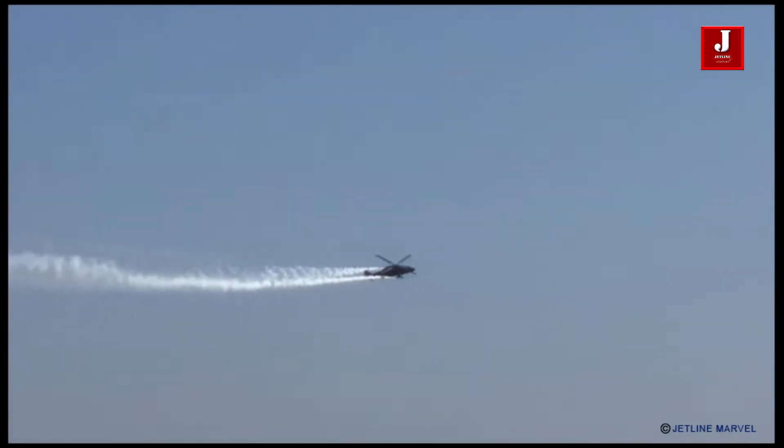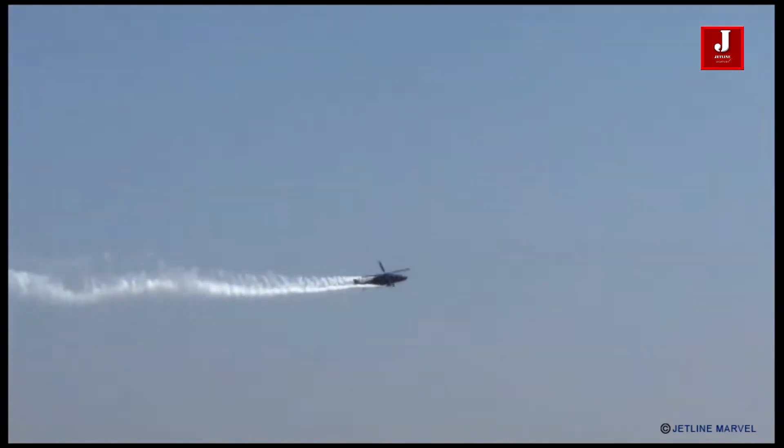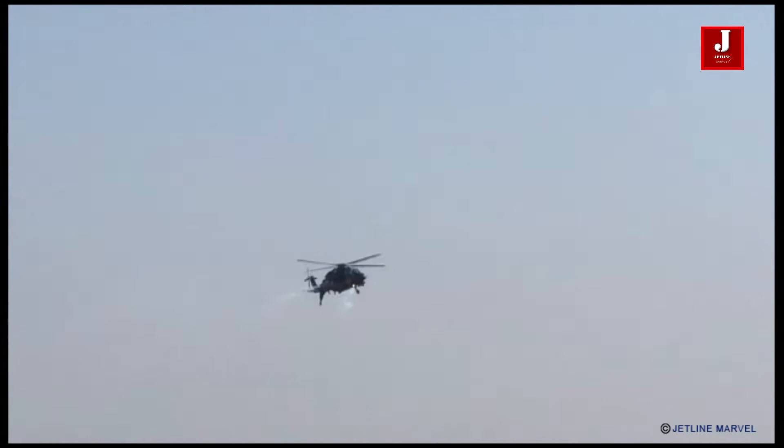Ladies and gentlemen, that completes the display by the light combat helicopter. Please give her a warm round of applause.